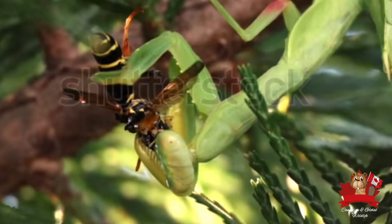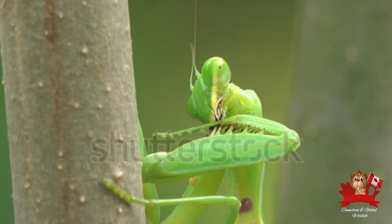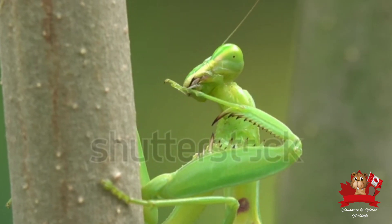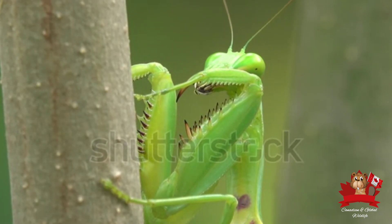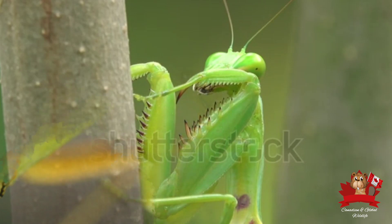Let's take a closer look at what makes the praying mantis so fascinating. This remarkable insect has captivated scientists and nature enthusiasts alike for centuries, with unique features and behaviors that set it apart from other insects, making it a subject of endless curiosity and study.